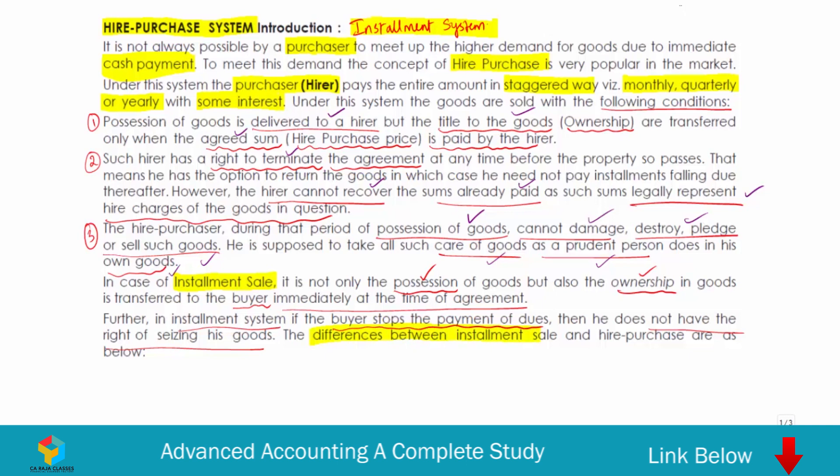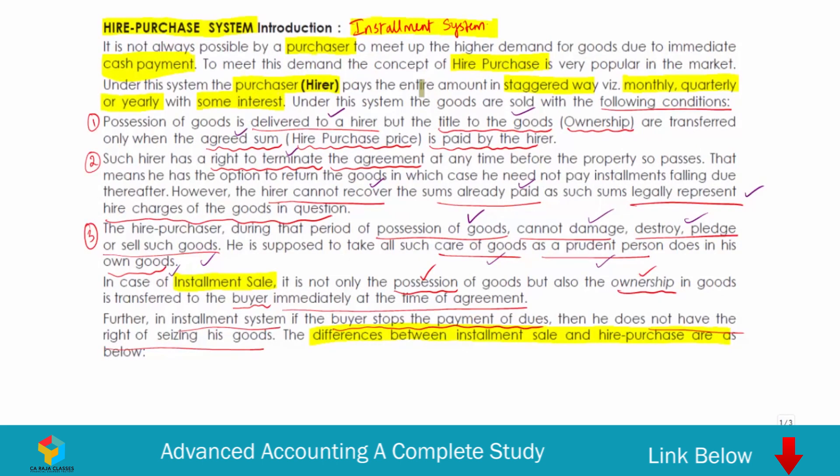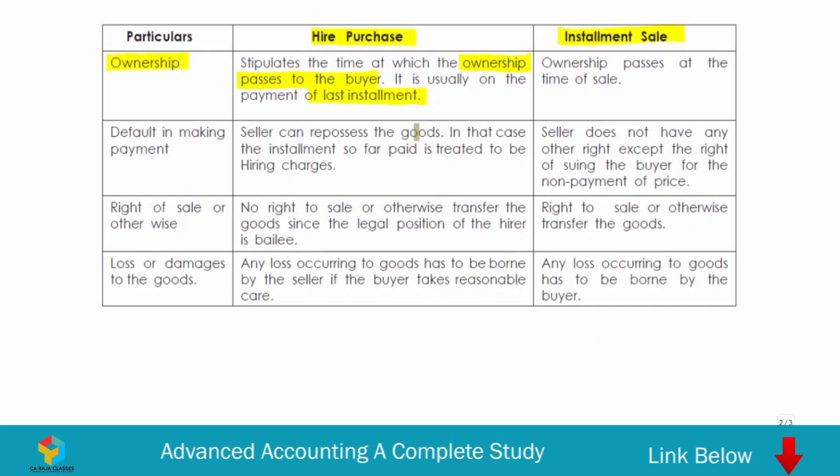Let's understand the differences between installment sale and hire purchase one by one. First, with regard to ownership: in hire purchase, ownership passes to the buyer only when he makes the last installment, because only by that time would he have paid the full hire purchase price. In installment sale, ownership passes at the time of sale itself — it is not necessary that he pay all installments; ownership passes at the beginning.